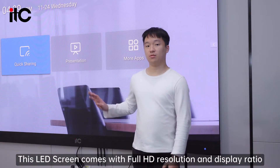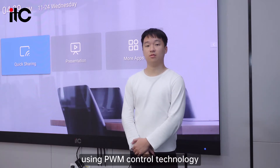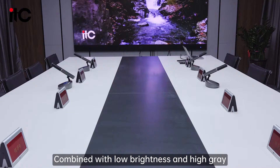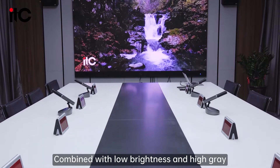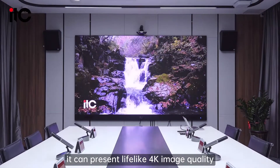This LED screen comes with Full HD resolution and display ratio. Using PWM control technology, combined with low brightness and high grade, it can present lifelike 4K image quality.